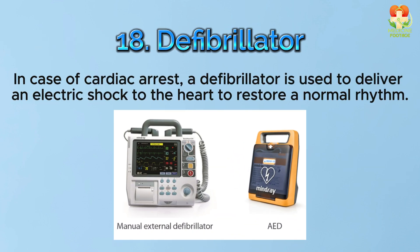Number 18: Defibrillator. In case of cardiac arrest, a defibrillator is used to deliver an electric shock to the heart to restore a normal rhythm.